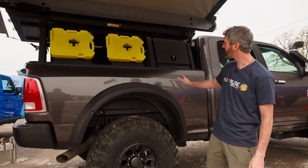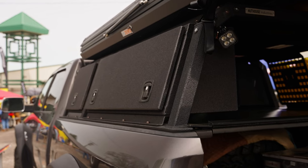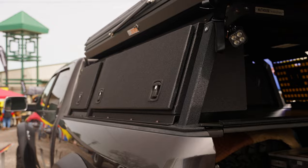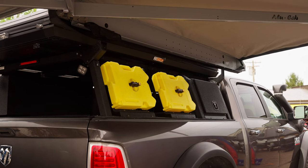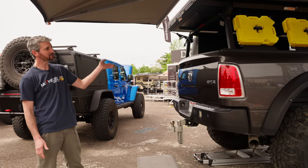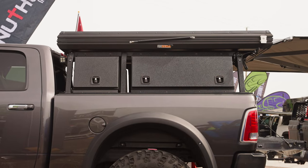This is one of our standard racks for all the pickup trucks. We make them custom for each vehicle. It's all aluminum construction. We do in-house coatings. Everything's fully welded. We have options for storage boxes, rotopacks, awning mounts. We have a couple different cover options.